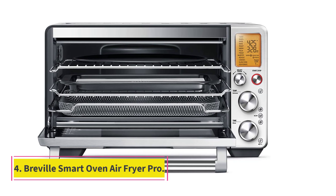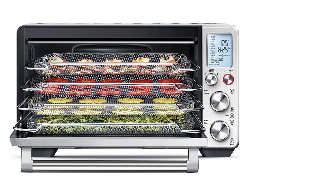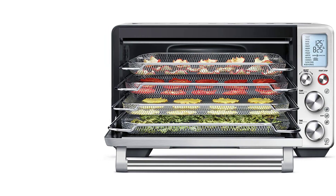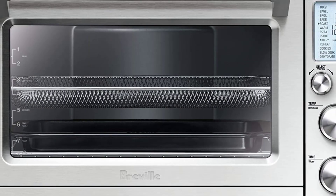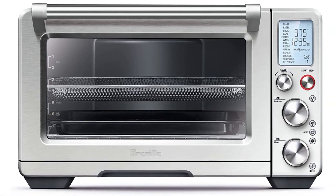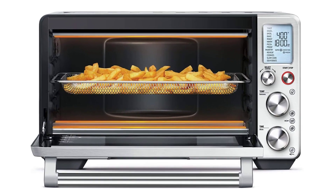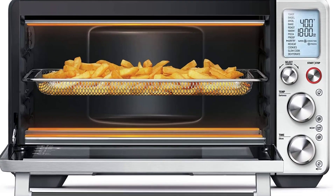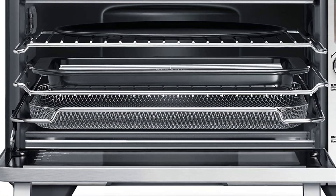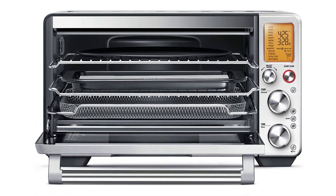At number four: the Breville Smart Oven Air Fryer Pro. Breville is known for manufacturing high-quality appliances that will last for years, and the Breville BOV900BSS convection and air fry smart oven is no exception. It offers two air speeds so you can choose to cook faster or slower depending on what you're making, and six separate heating elements so your food will cook evenly whether you're roasting, reheating, or frying. There are 13 different cooking functions, including proofing bread dough and toasting finished slices.